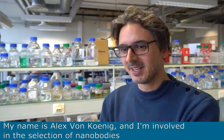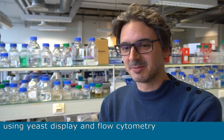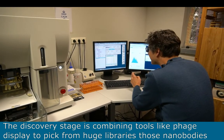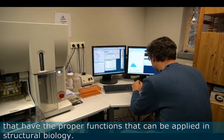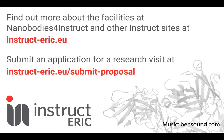My name is Alex Wolkönig and I'm involved in the selection of Nanobodies using yeast display and flow cytometry. The discovery stage is combining tools like phage display to pick from huge libraries those Nanobodies that have the proper functions that can be applied in structural biology.